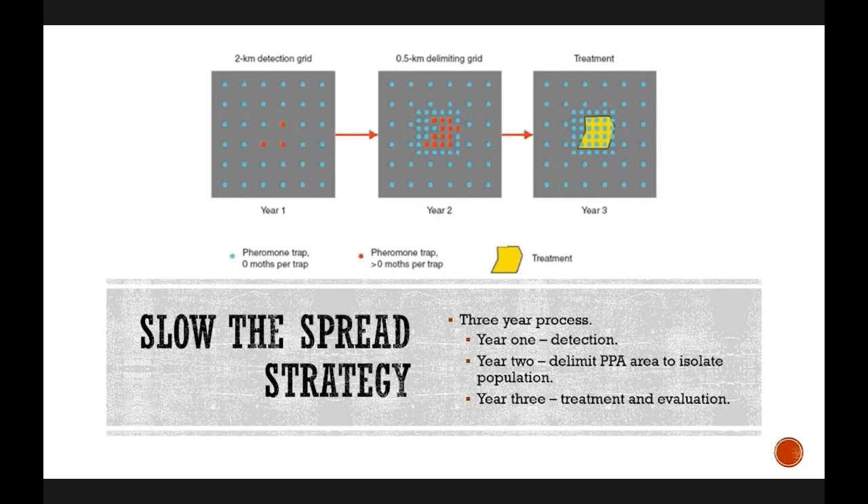There's a decision algorithm — essentially a computer model — that identifies potential problem areas by looking at trap catches throughout the state to show where populations are growing quickly. There's a three-year process to address populations. In the statewide trapping survey we do a general grid, and when we find positive catches the following year we do a delimit with additional trapping to define the edges of that population. In the third year we apply treatment to that defined area, then evaluate with a second delimit to see how effective the treatment was.